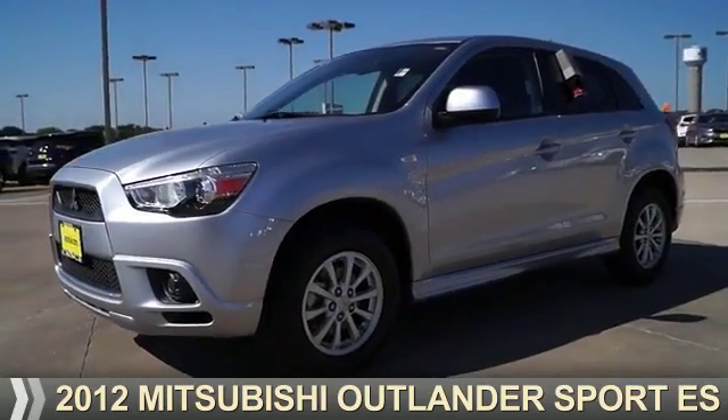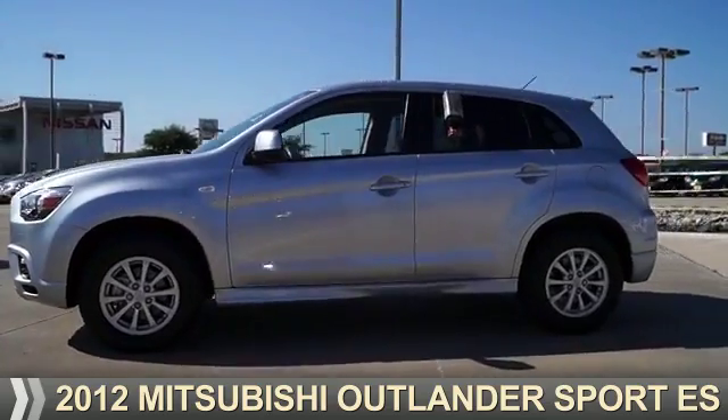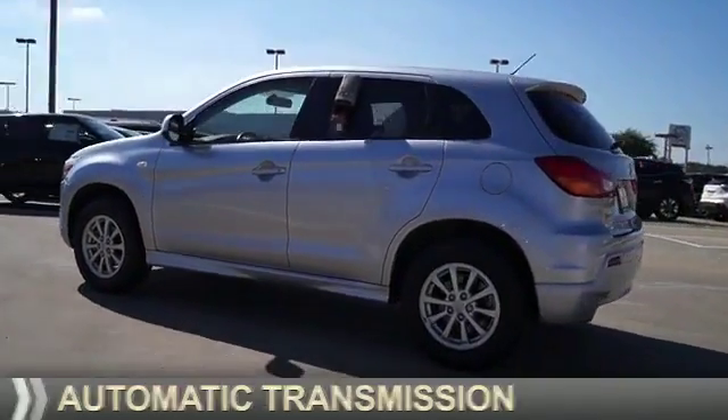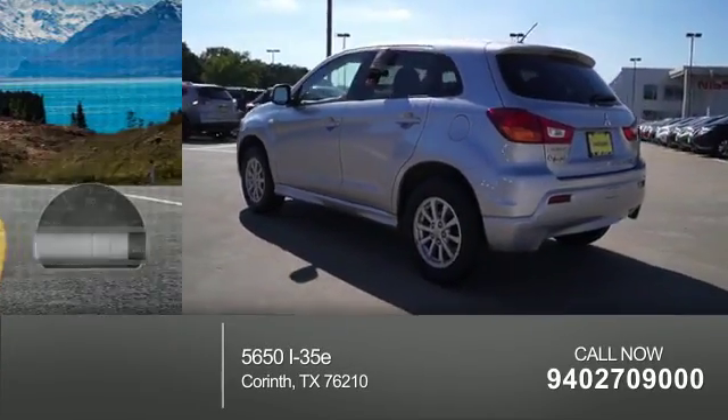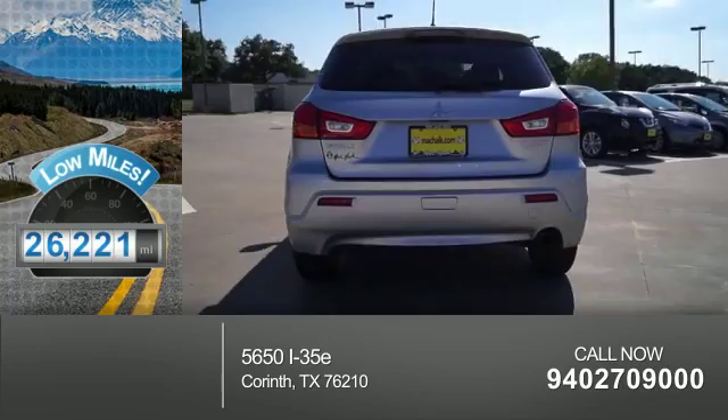Presenting the 2012 Mitsubishi Outlander Sport. It's powered by front-wheel drive, a 2-liter, 4-cylinder engine, and an automatic transmission. With fewer than 30,000 miles, this vehicle has a long road ahead.